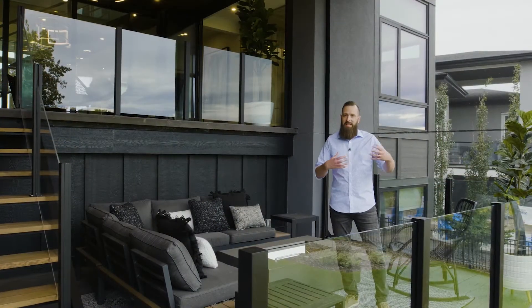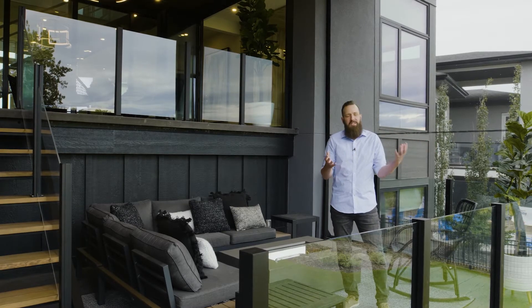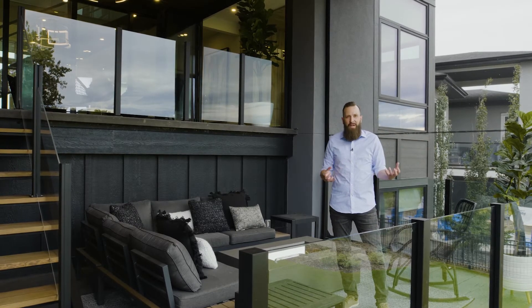And it really seamlessly ties in with this beautiful river valley. The views are stunning — it's almost as if you're one with nature right here.